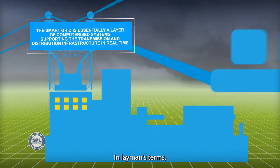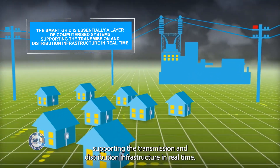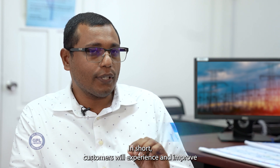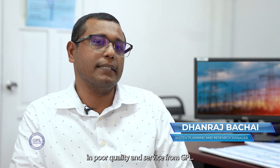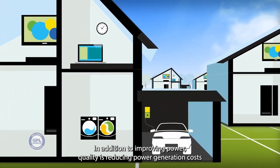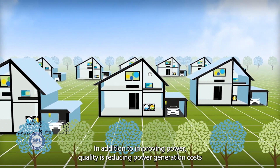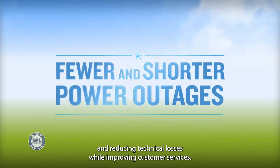In layman terms, the smart grid is essentially a layer of computerized systems supporting the transmission and distribution infrastructure in real time. In short, customers will experience improving power quality and service from GPL. Other benefits include reducing power generation costs and reducing technical losses while improving customer services.